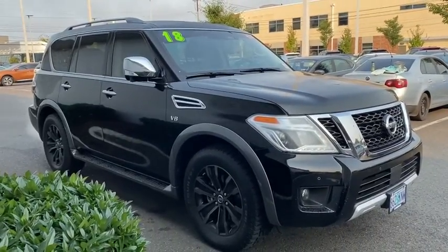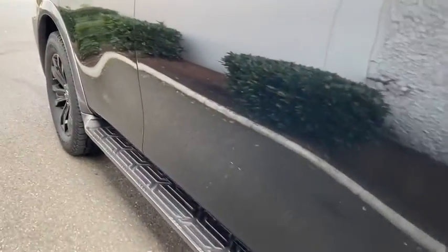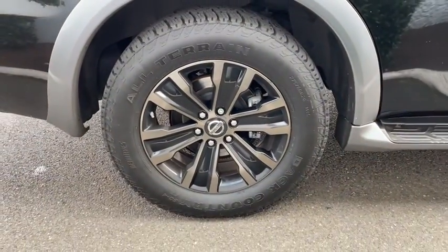Set foot in an Armada and set off on the ultimate driving adventure. This vehicle has less than 50,000 miles. If you like it online, you'll love it in your driveway. Take it for a spin today.